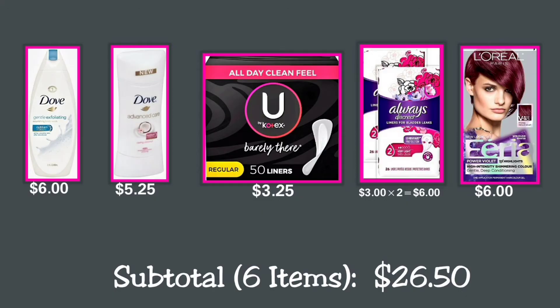Digital Deal number three: This scenario includes items for women. You can buy one Dove Gentle Exfoliating Nourishing body wash 22 fl oz for $6; one Dove Advanced Care caring coconut antiperspirant and deodorant for $5.25; one U by Kotex Lightdays thin panty liners for $3.25; two Always Discreet incontinence liners 26-count at $3 each, making $6 total; and one L'Oréal Paris shimmering permanent hair color for $6. Total for these six items: $26.50.